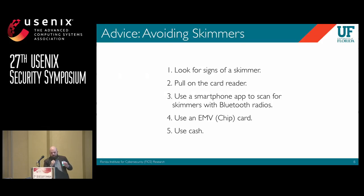News articles typically focus on just one or two skimmers at a time — 'we found one over here, we found one at this store.' We asked: how can we hope to solve this problem if we can't measure it?